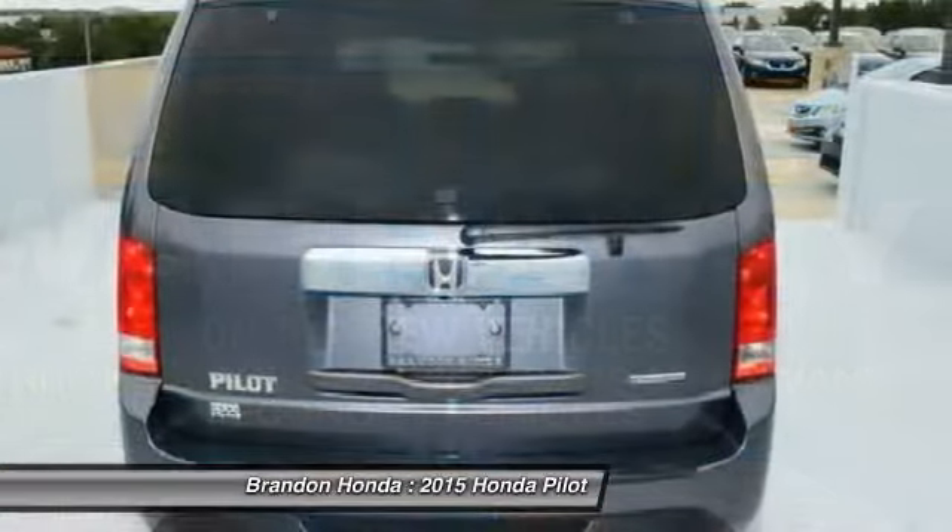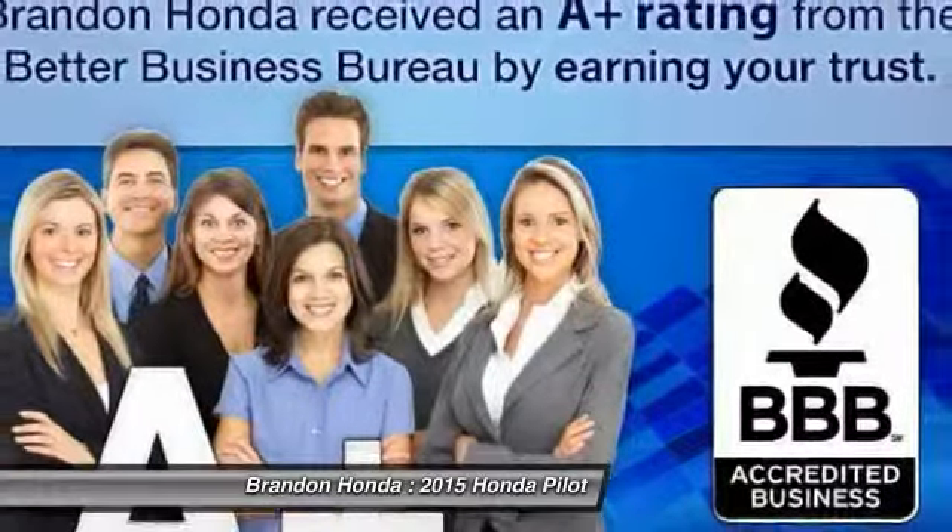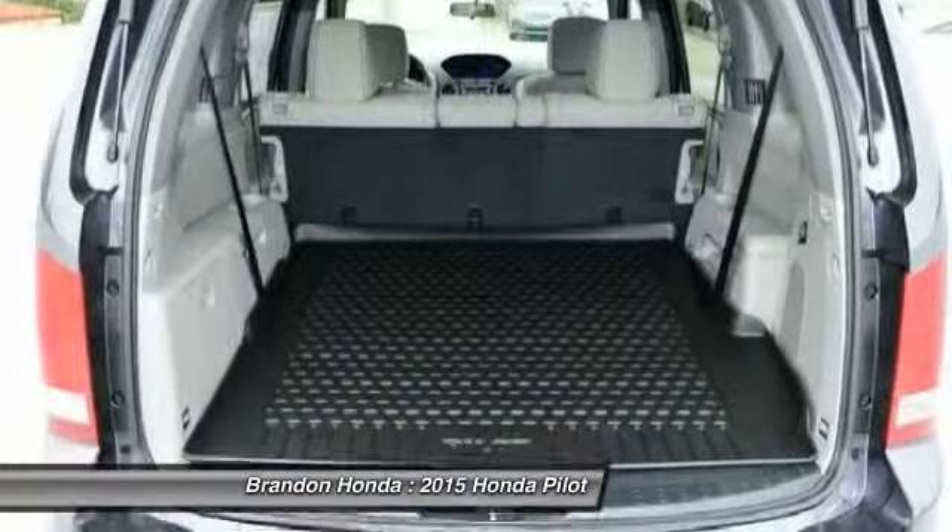Driver airbag. Hard disk drive media storage. Four-wheel disk brakes. Wouldn't you look great in this vehicle? Stop in today and see for yourself.